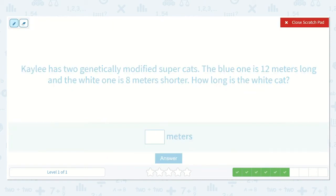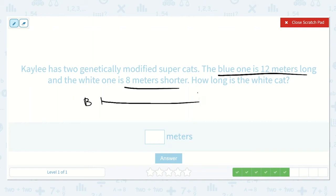Kaylee has two genetically modified supercats. The blue one is twelve meters long, and the white one is eight meters shorter. How long is the white cat? The blue one is twelve meters long — that is a long cat. The white one is eight meters shorter, so I need to go back eight meters, which means subtracting eight. So twelve minus eight is equal to a number.